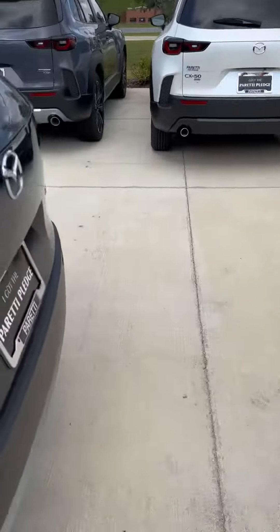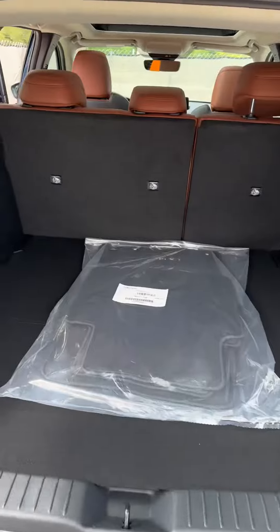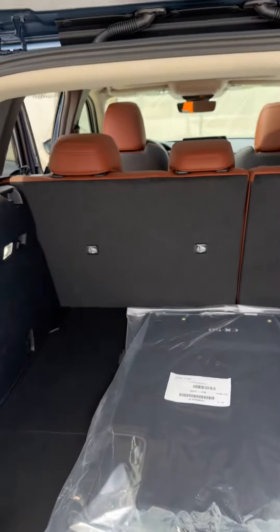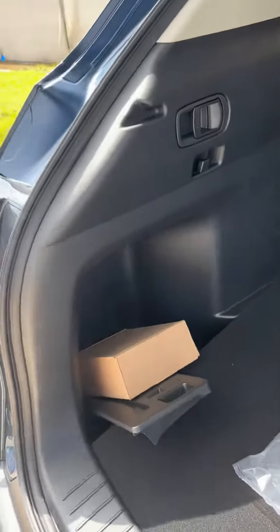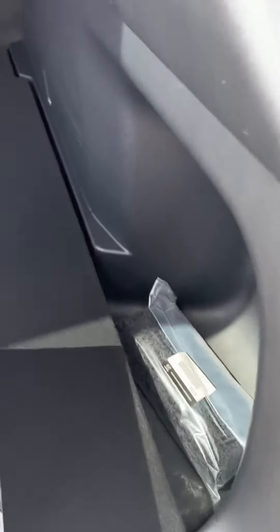And then finally, one of the most important parts about the CX-50 is going to be the trunk. Back here, you get the automatic liftgate, and you'll see you have plenty of extra space — a bunch of space forward as well as in height. And you also have these lovely little divots on the side to put certain things away. It does come with a couple of accessories, like the cargo blocks and the cargo net.